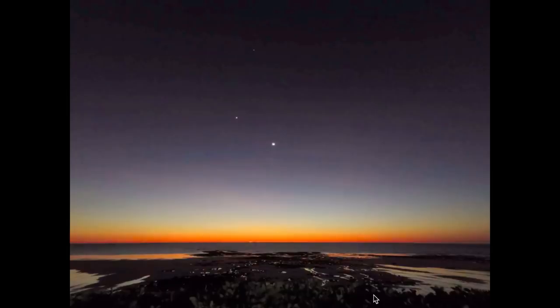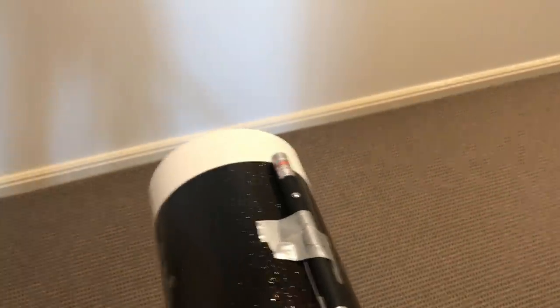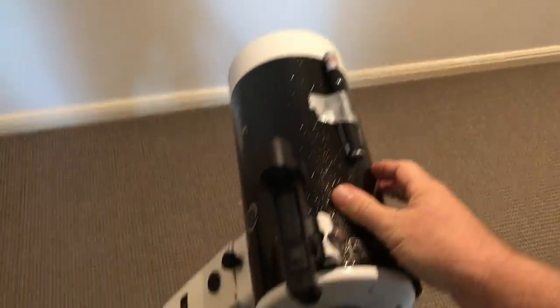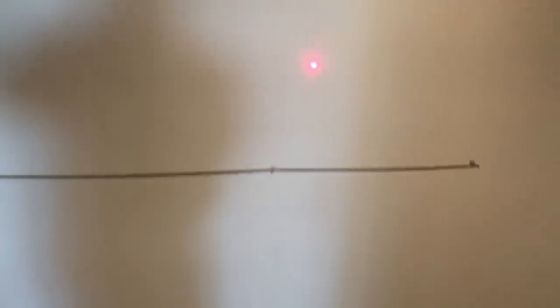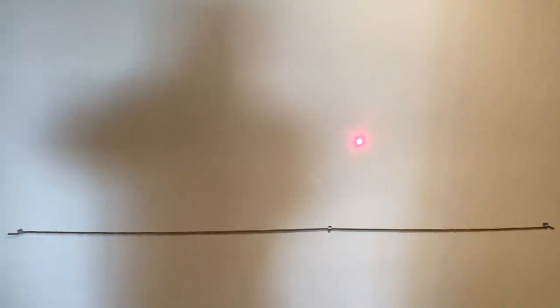As we all know, debunking Flat Earth is fun for the whole family. So here we have a laser attached to the telescope on the equatorial mount, and if we watch the spot of that laser as it moves across that wall and through the horizon, we can observe the movement clearly.